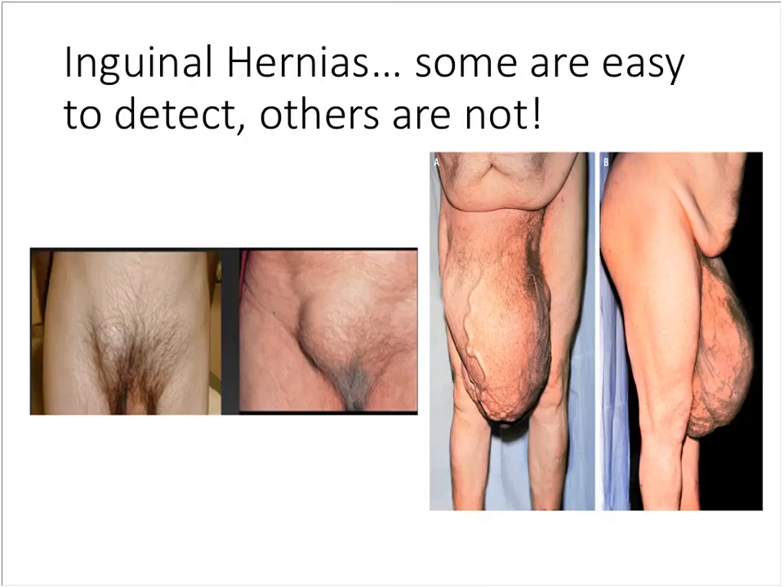This next slide is just to illustrate the point that inguinal hernias come in a variety of sizes — there's quite a subtle one, a more obvious one, and one you simply can't miss. They certainly come in a wide variety.